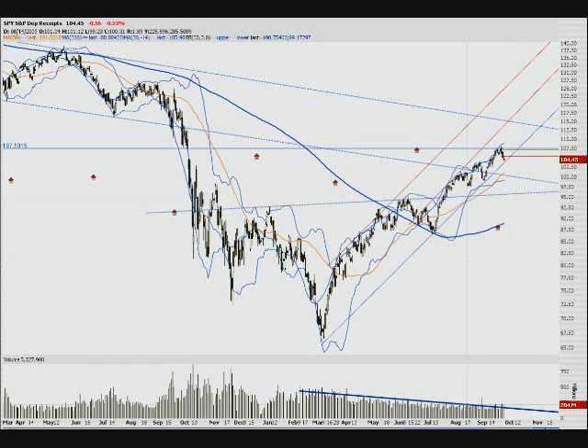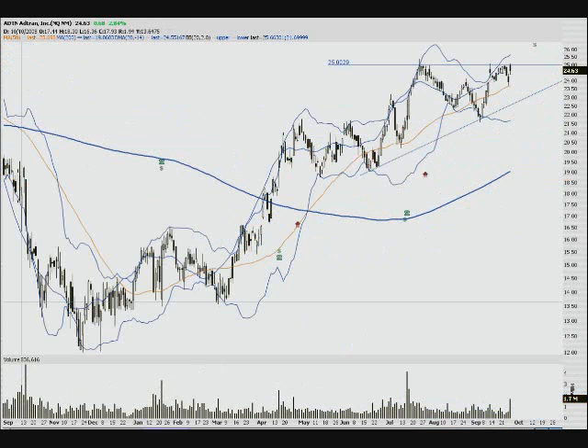Let's look at some individual stocks. ADTN is meeting resistance here for the second time. I like this to hold and probably retest the bottom trend line. The easy stop is $25 — if it breaks that, you've got to turn bullish. Watch earnings on this one, but I'd expect it might hold right in here.